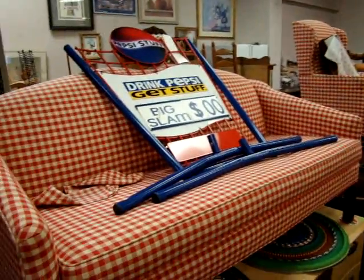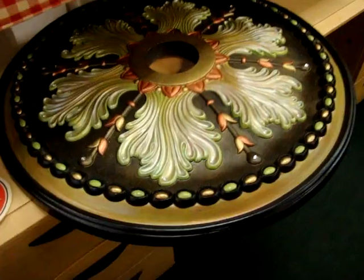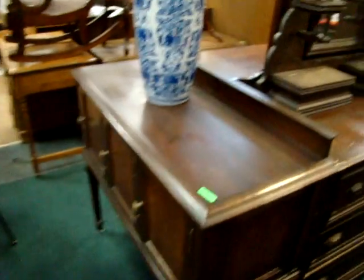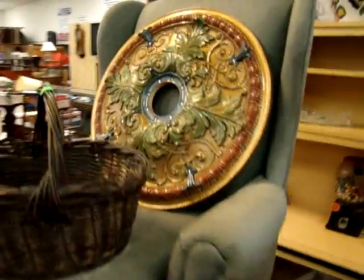Look at this settee — the matching wing chair. Here we have an outdoor Pepsi advertising sign. We have several decorated ceiling mounts. These go up on the ceiling with the ceiling fan inside, or as a light fixture. A pair of wing chairs.